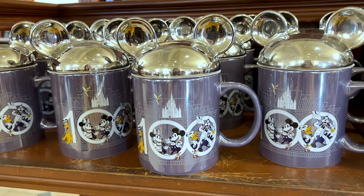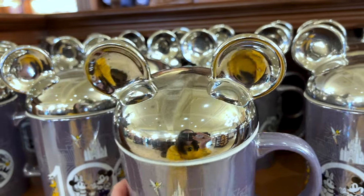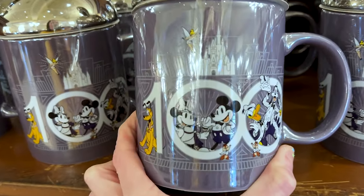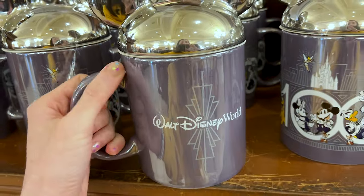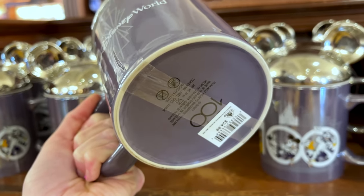Disney 100th mug — this one has a Mickey lid. It's nice and silver with a purple bottom, so pretty, with Mickey and Friends in their platinum costumes. The back says Walt Disney World and it says Disney 100 on the bottom. This one is $25.